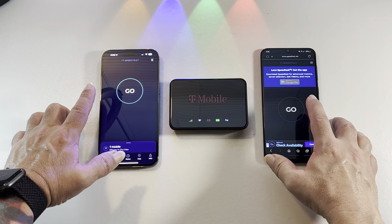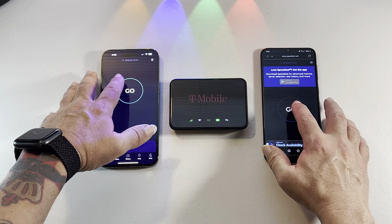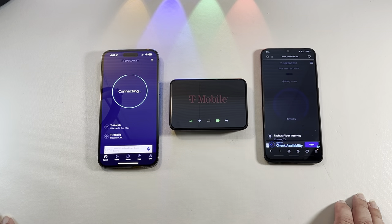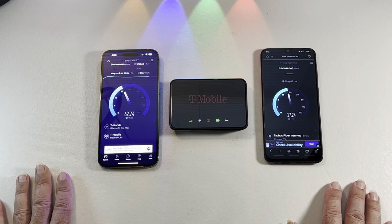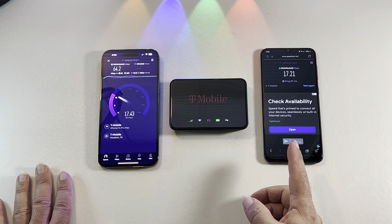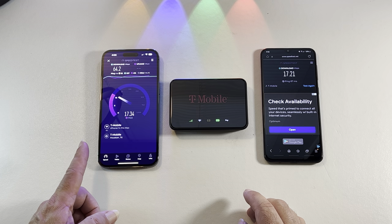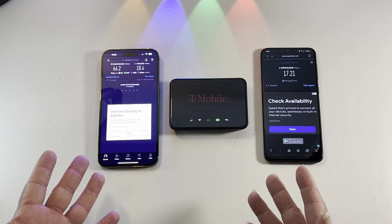Let's run a speed test on both iPhone and Android at the same time — three, two, one, go. On the Android we got 17.21 Mbps and on the iPhone 64.2 Mbps. As I said, it varies from device to device.